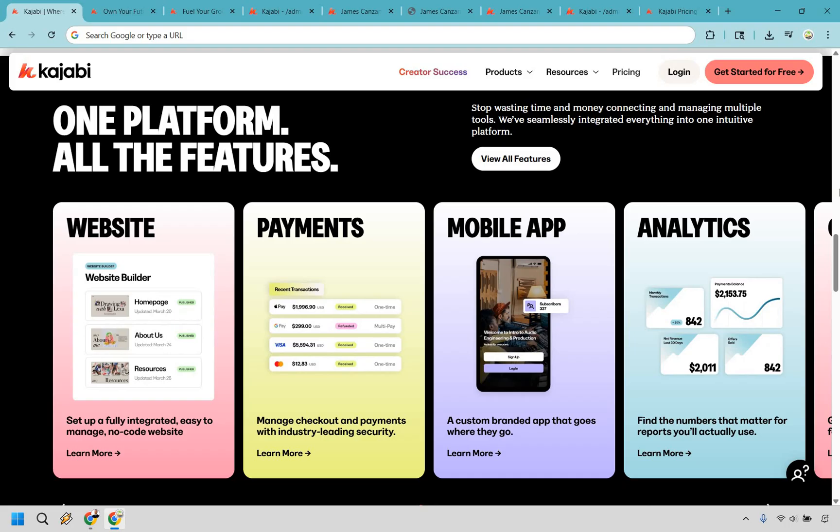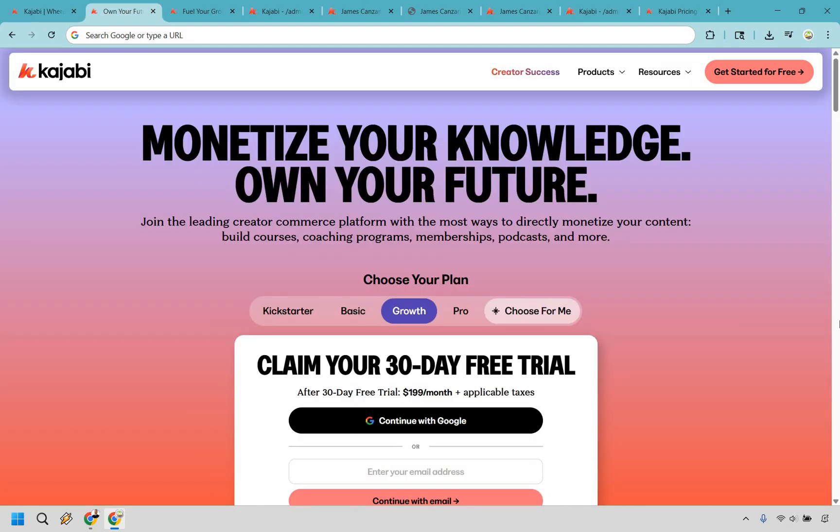So that's Kajabi in a coconut shell — the digital headquarters for anyone selling knowledge online. Your websites, courses, emails, automations, payments, community — all in one clean, customizable platform. No duct tape, no Frankenstein tech stacks, just one login, one dashboard, and one beautiful platform that actually works. So if you're ready to build your digital empire without juggling 14 tabs and a migraine, click that link down below in the description or the pinned comment to get a special extended free 30-day trial. My name is James — thank you so much for watching, and I hope you enjoy Kajabi and the fact that you don't need a tech degree to use it.